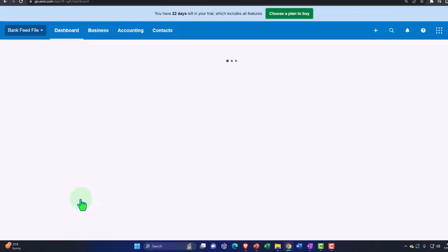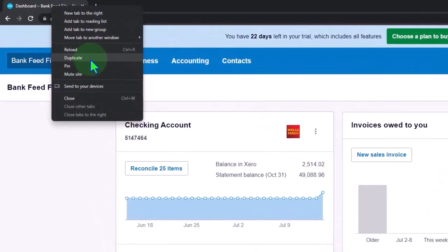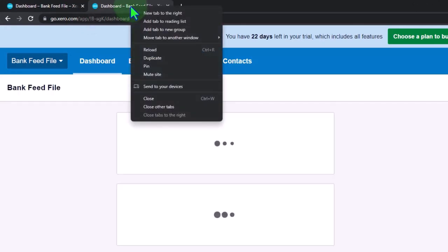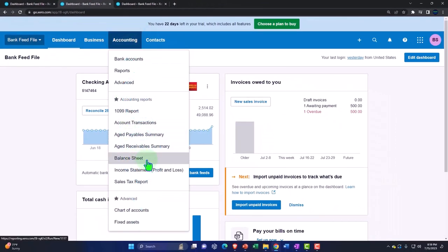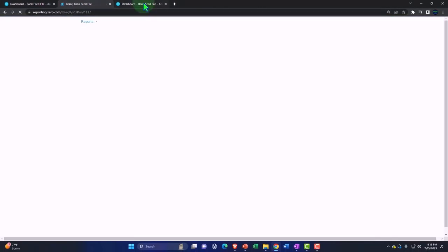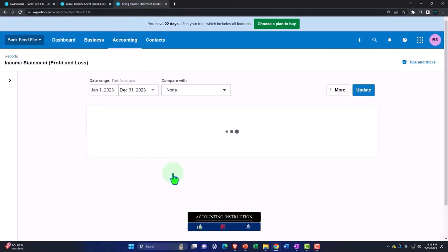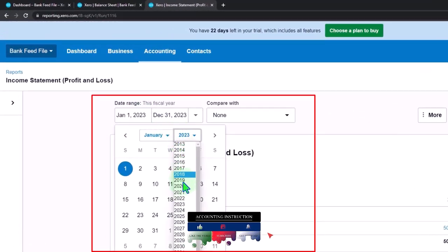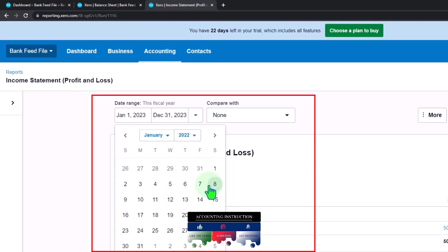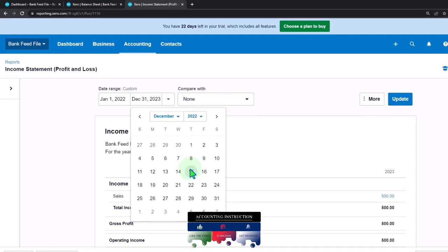We're duplicating some tabs to put those reports in, like we've been doing every time. Right-clicking the tab up top to duplicate it, then right-clicking the duplicated tab again to duplicate once more. Going back to the middle, Accounting drop-down — we want the balance sheet open. Tabbing to the right, Accounting drop-down — we want the income statement open. Let's change the range on the income statement back to 2022, January to December of 2022.